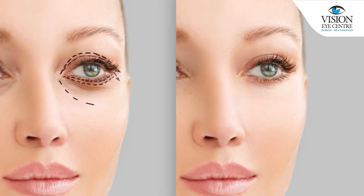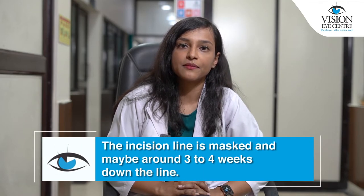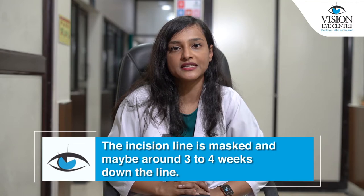In the upper lid, an injection is given along the upper eyelid to numb the area, and a mild sedation is also given to keep the patient comfortable. After this, the surgeon makes an incision along the lid fold. This ensures that the incision line is masked maybe around 3 to 4 weeks down the line.